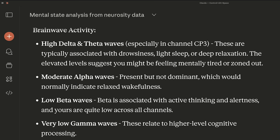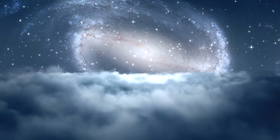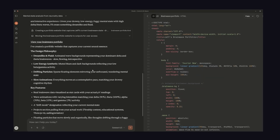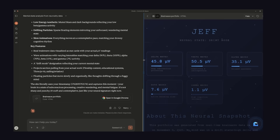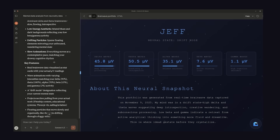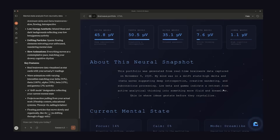Apparently, it determined that my delta and alpha waves were high, which I thought was a good thing, but actually it means I must be half asleep — or maybe this whole video is just a dream and nothing is actually real. In either case, now let's have Claude update my portfolio website based on my brain's actual profile. As you can see here, it generated this beautiful dream-like website that perfectly represents my current vibe.